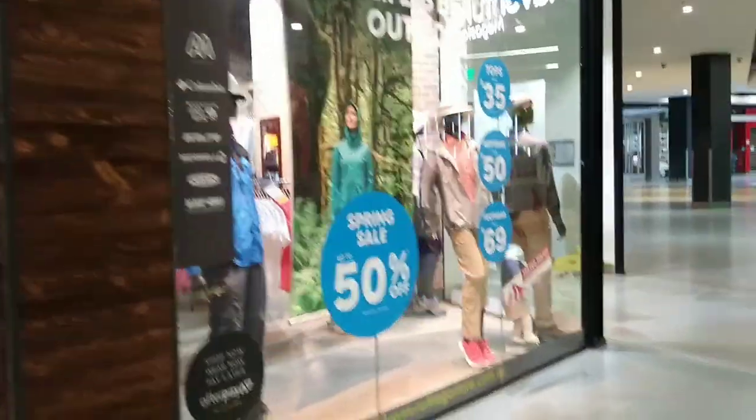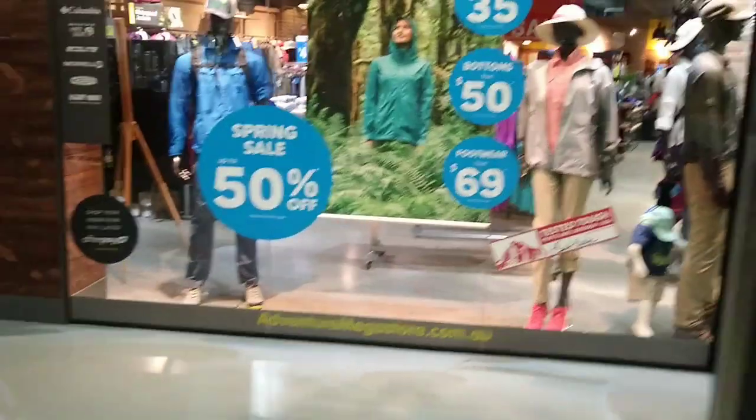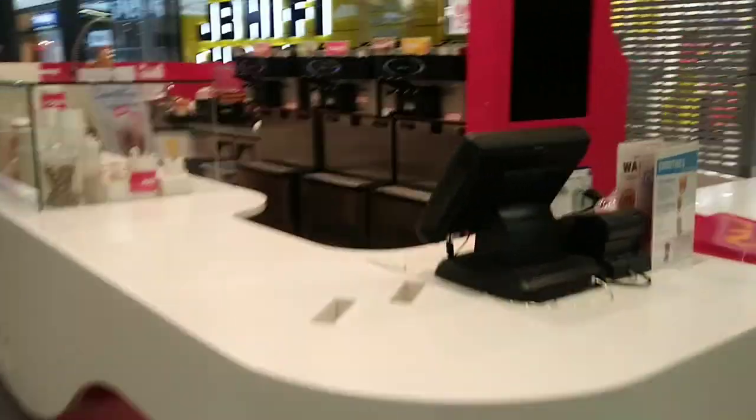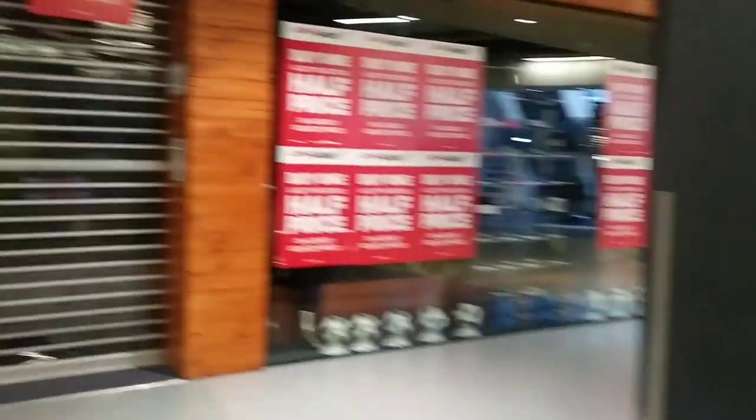This is Adventure — it's an outdoor apparel store. And this is JPE Hi-Fi. Over here is All Sports.